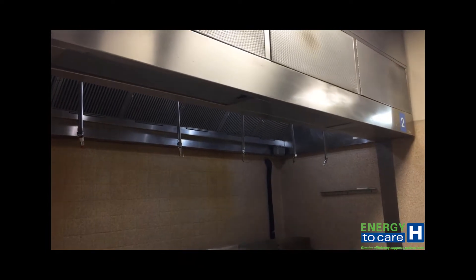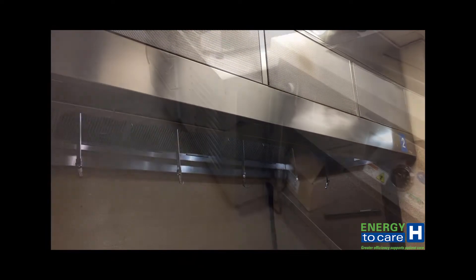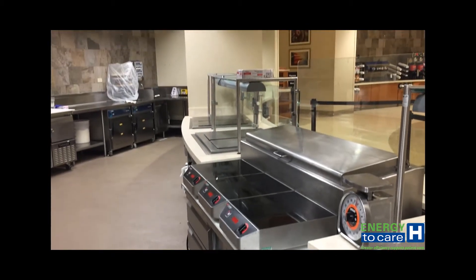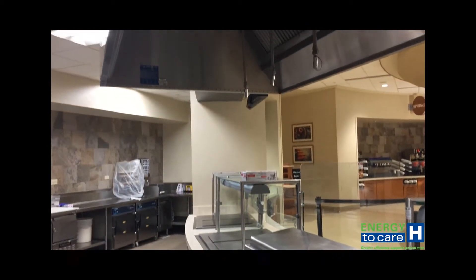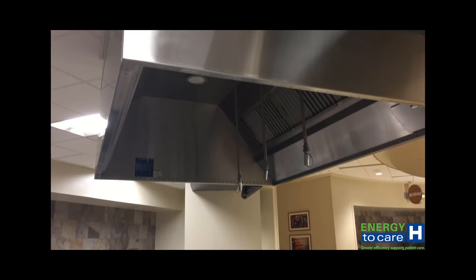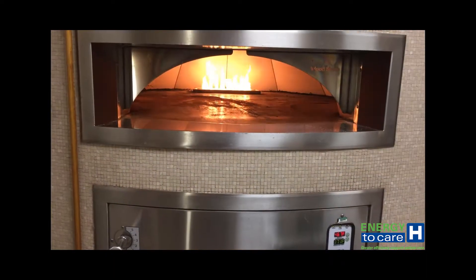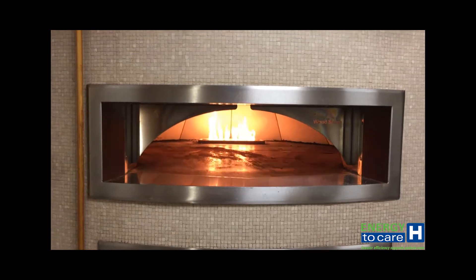Demand control kitchen ventilation systems are certain types of ventilation systems, usually kitchen hoods, that modulate the amount of exhaust depending on the intensity of cooking underneath them. These systems normally operate by sensing opacity from smoke or steam, or by heat.